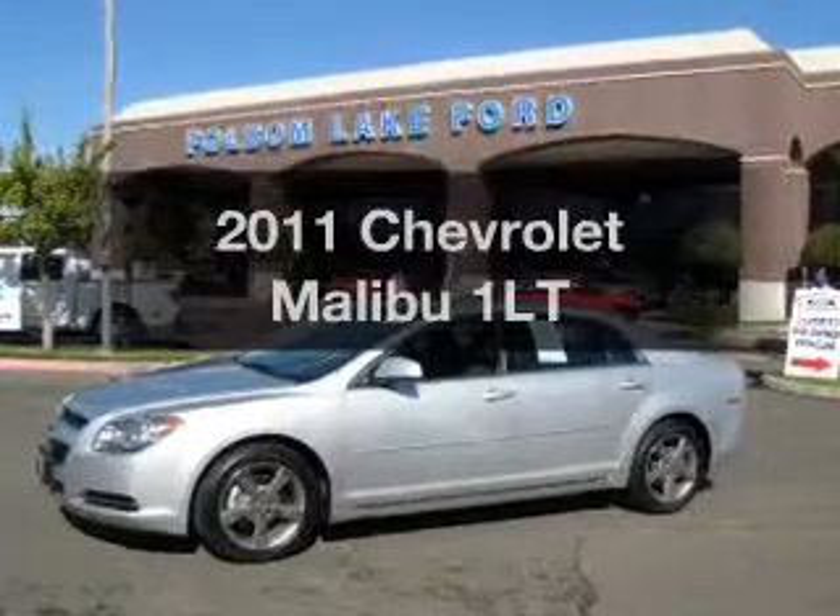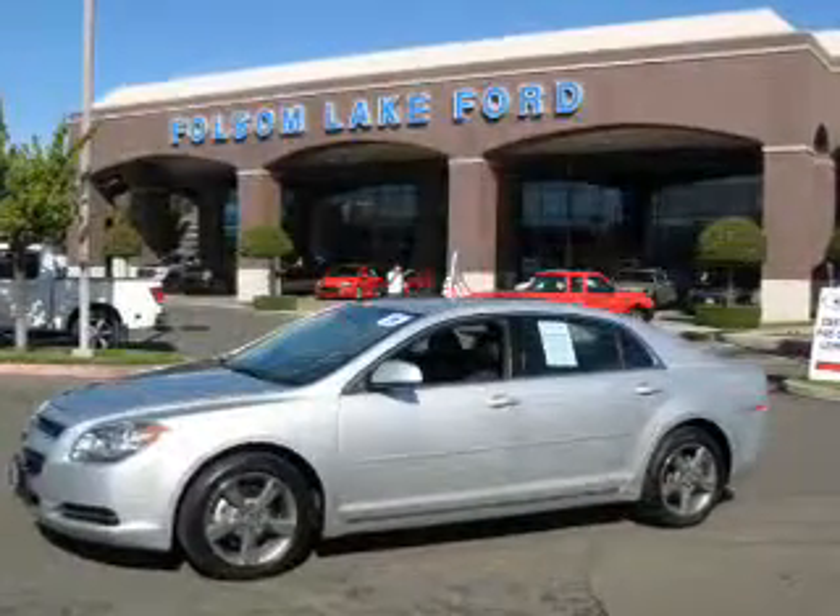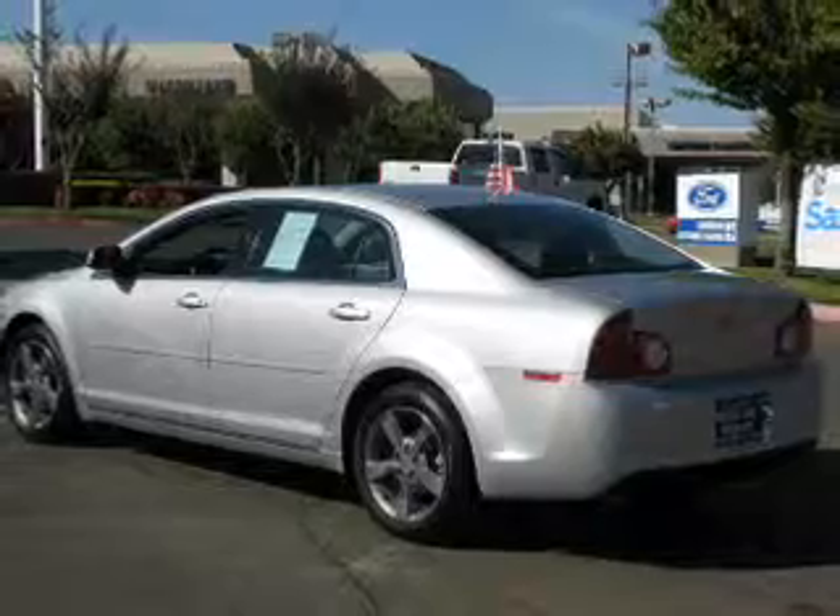Introducing the 2011 Chevrolet Malibu — everything you need under one roof with this great vehicle.